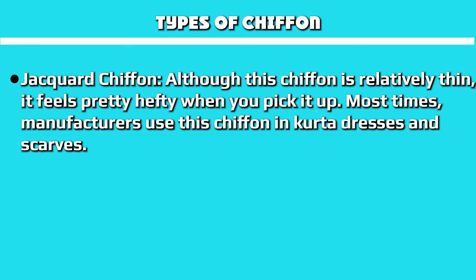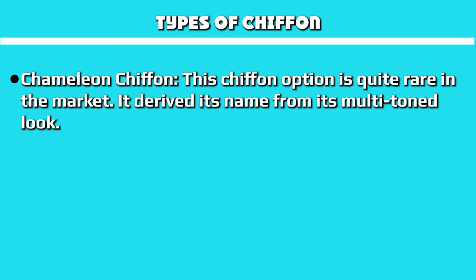Jacquard chiffon, although relatively thin, feels quite hefty when you pick it up. Manufacturers most often use this chiffon in tiered dresses and scarves. Chameleon chiffon is quite rare in the market and derived its name from its multi-tone look.